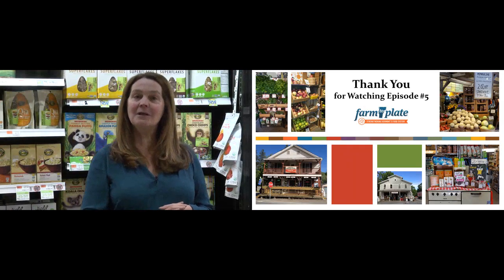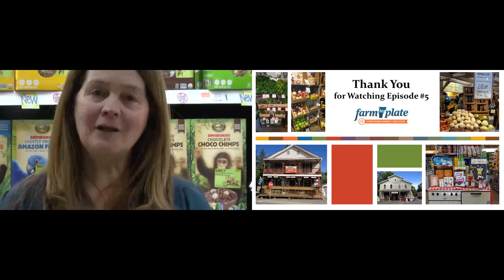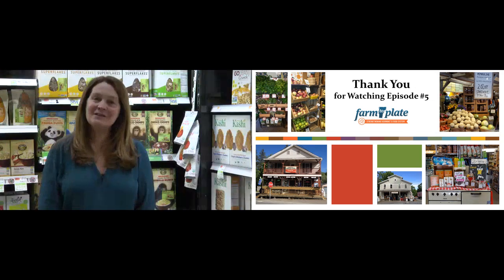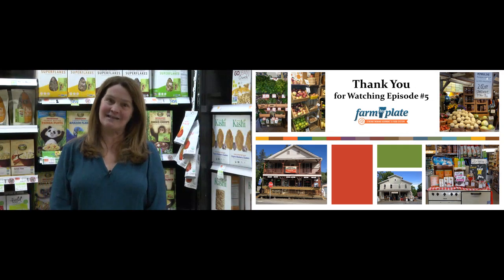Or, you can choose from the complete list by clicking the Farm to Plate logo in the upper left-hand corner. Print out the information sheets under the resources tab to the left. Use these for staff training and as a checklist for improving your buying and merchandising.